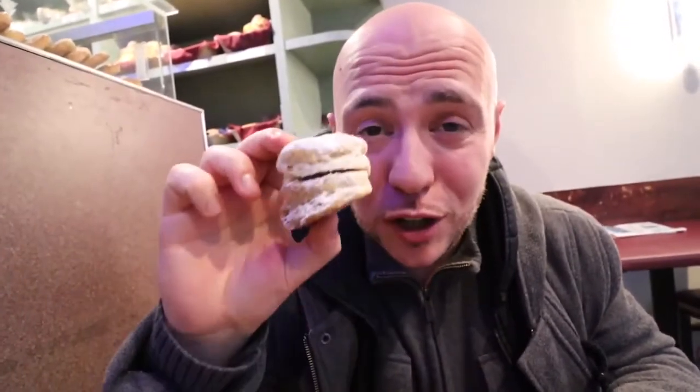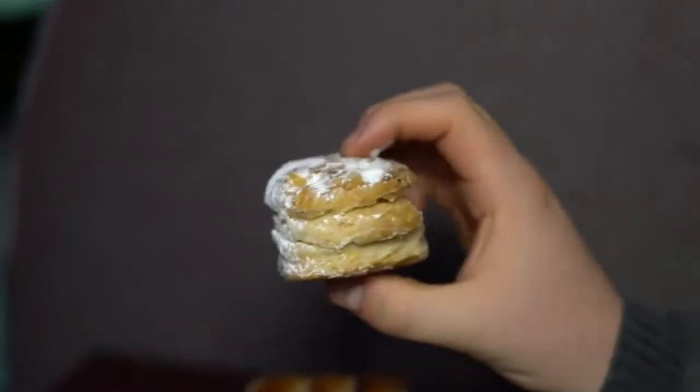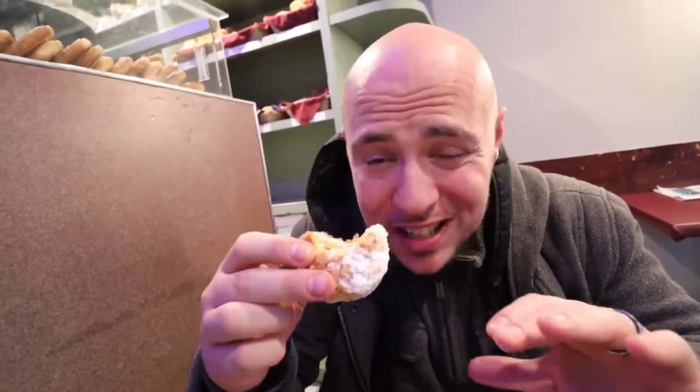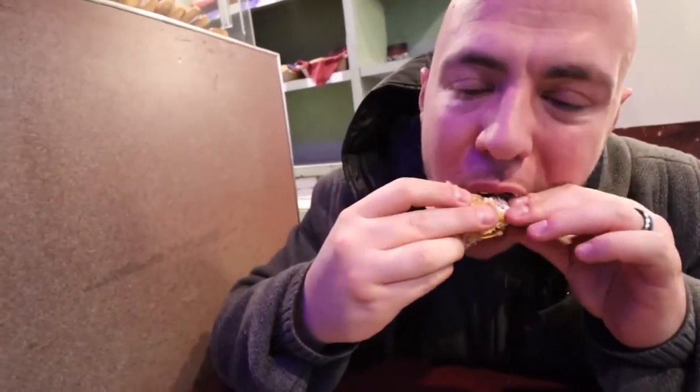We got a few types of alfajores — there are many types. This one looks very different, first time trying this style. It looks very flaky, actually looks like a biscuit. The interior has dulce de leche and there's powdered sugar on top. Extremely flaky — could not get more opposite in texture from the last one, the maicena. This one's really nice because you have the dulce de leche in the middle, so it's really like a sandwich.